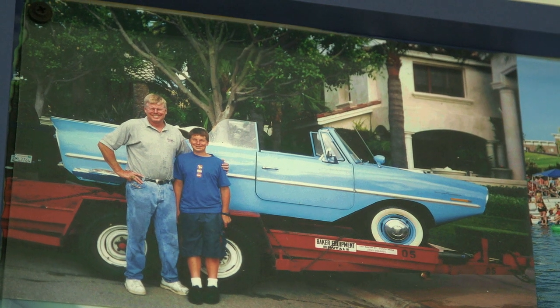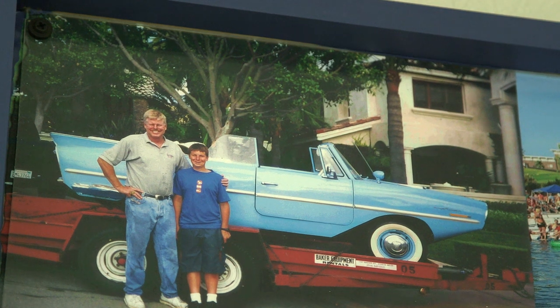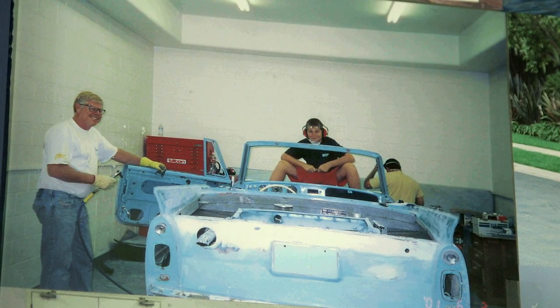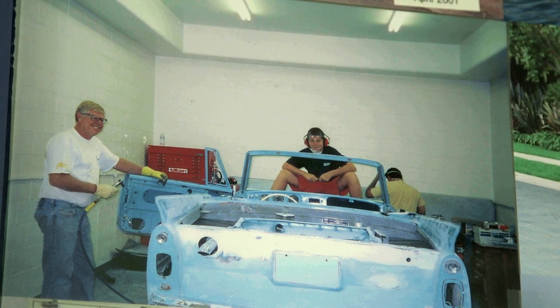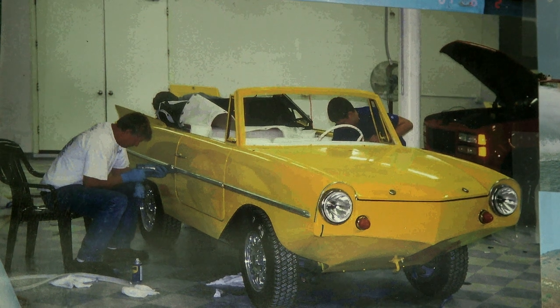Dave March and his son restored an amphibious car. You can see they went through the process — loved it, great father-and-son project. They turned the blue car yellow, drove it into the water, had a great time — and then that was just boring. Amphicars do roughly six miles per hour in the water, not very maneuverable; steering is via the front wheels, although there's a great following for them around the world.